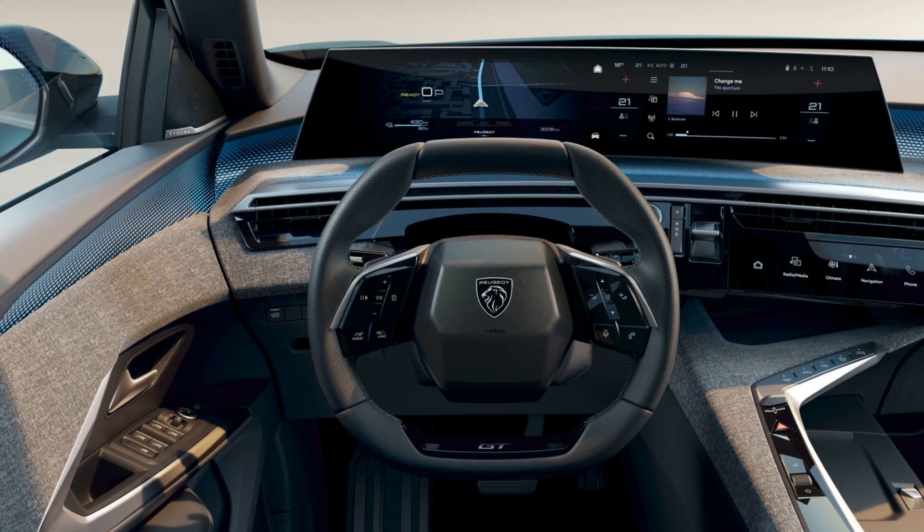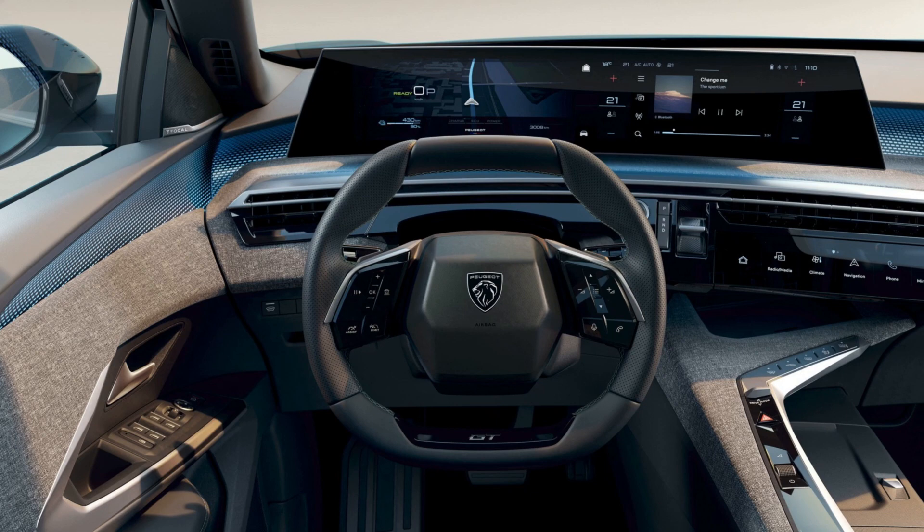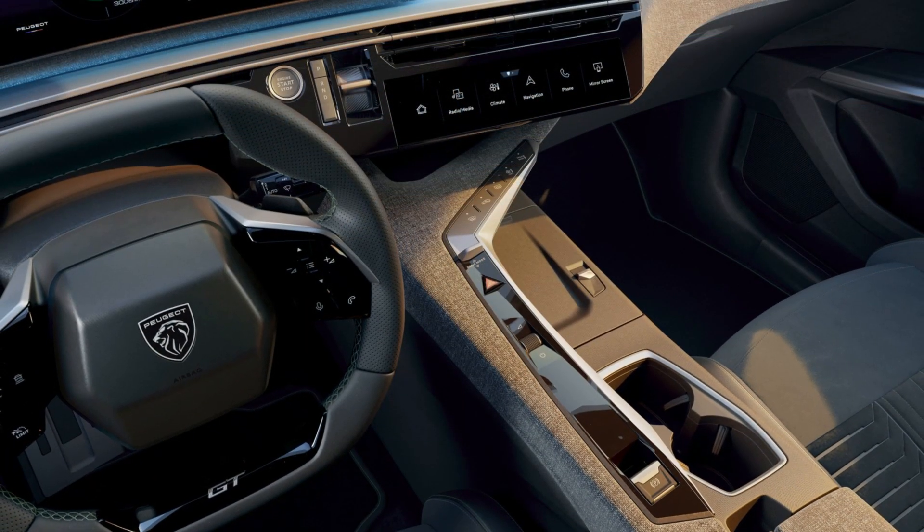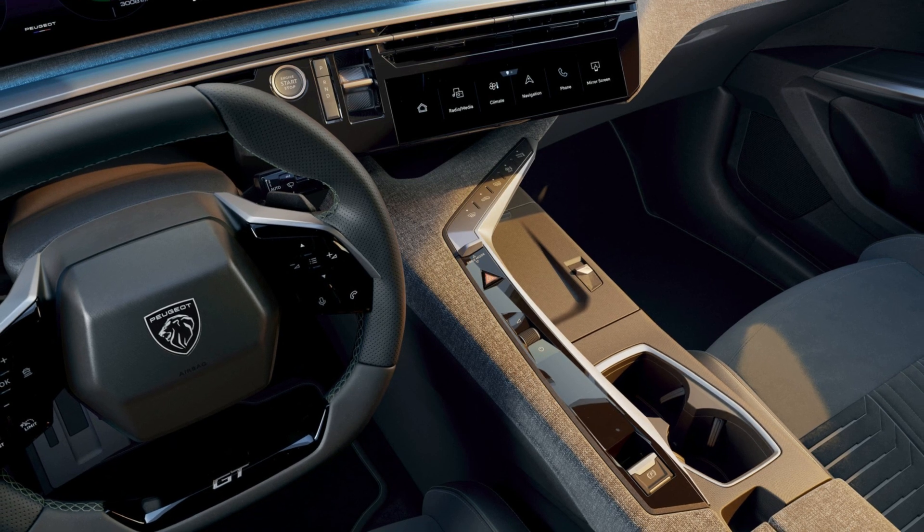Greetings, you're watching Auto News. In this video, we're going to take a look at the new panoramic i-cockpit that will debut on the 2024 Peugeot E-3008.